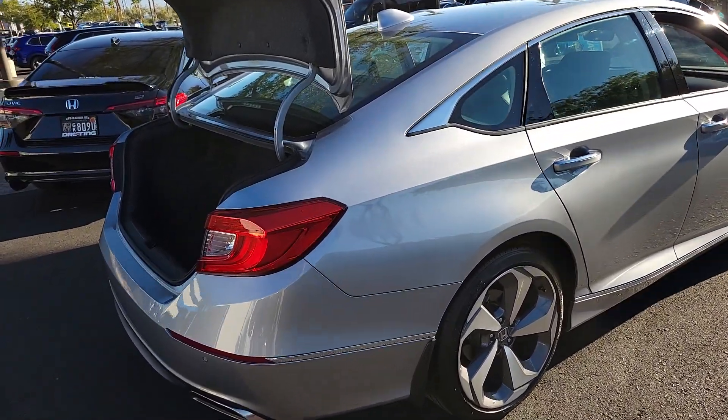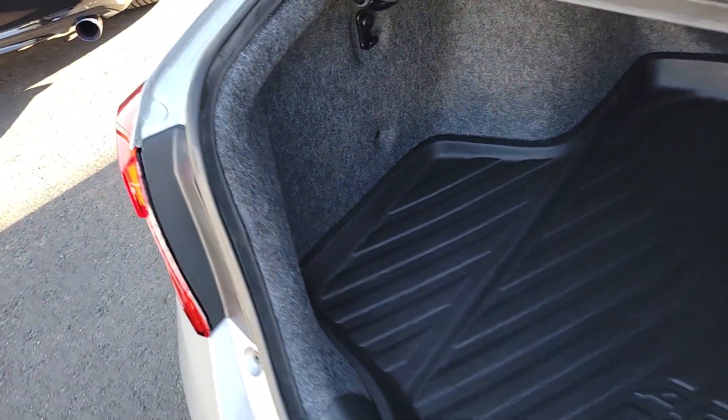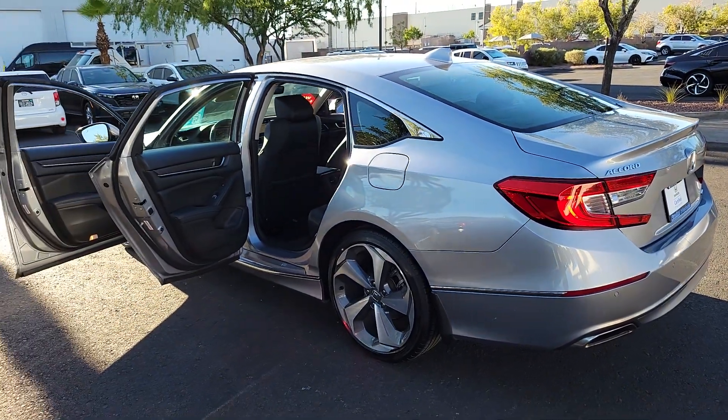It's no wonder the Accord has become an industry icon. These are just some of the great options this vehicle comes with: Pre-Collision System, Woodgrain Interior Trim, Backup Camera, Heated Rear Seat, Blind Spot Monitor, Dual Zone AC.